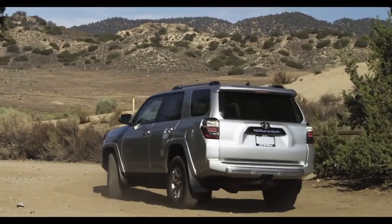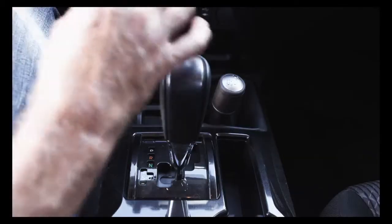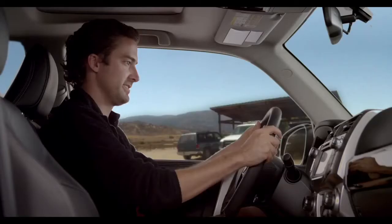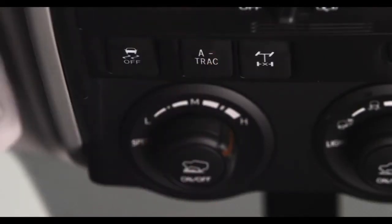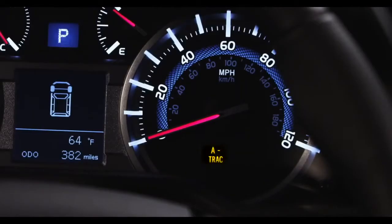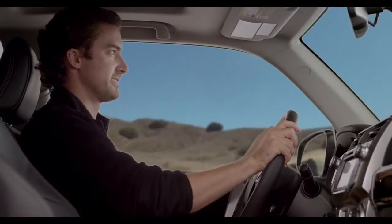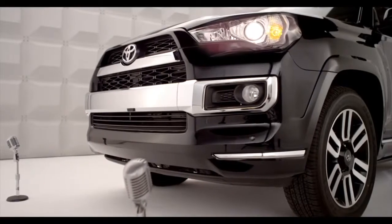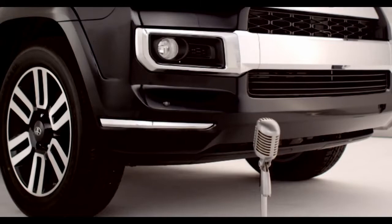To activate, stop the 4Runner, shift the transmission gear to neutral, and the transfer case shift lever into L4. Press the A-Track switch to activate the system. When A-Track is active and operating, the indicator light will flash to indicate the system is engaged, and you'll feel a reduction in the accelerator's response. That's normal.